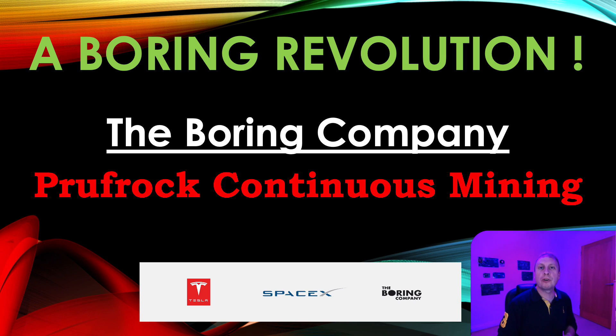Hello, welcome back to Boring Revolution, your number one news source for everything in regards to the Boring Company. I hope you're all well. There was a very, very interesting tweet from the Boring Company about a week ago.